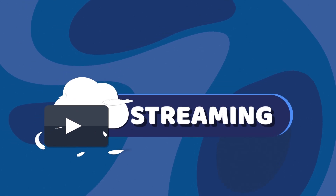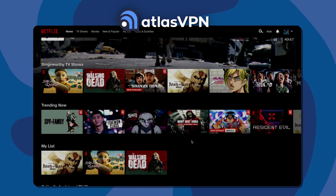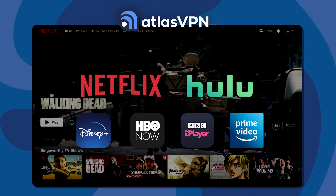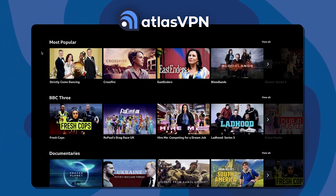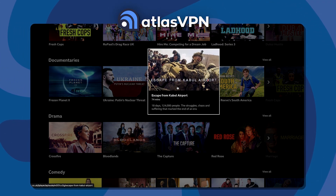Is Atlas VPN good for streaming? In my experience, Atlas VPN can actually unblock most streaming platforms — from Netflix to Hulu, Disney+, HBO Max, BBC iPlayer, and more. And Atlas VPN's speed was enough to watch streams in 4K as well. Overall, decent streaming capabilities.